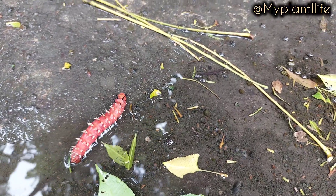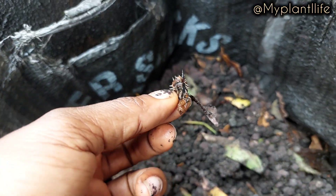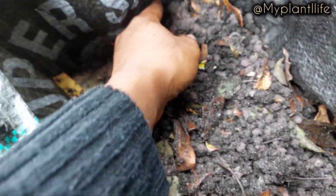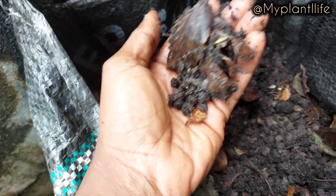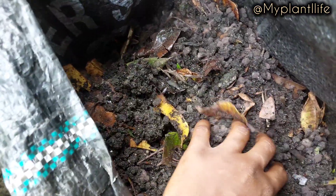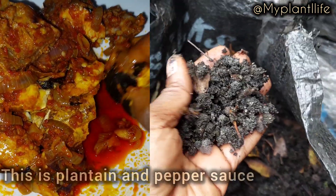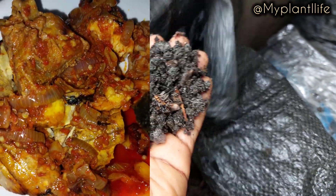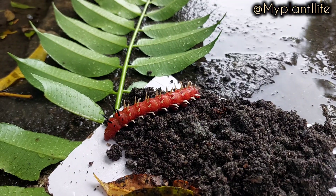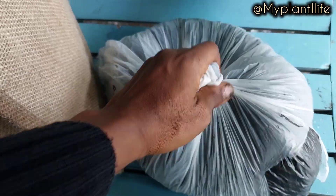The most interesting thing about these caterpillars is not just their manure, but the fact that they are edible. These caterpillars are a delicacy in some cultures. They are high in protein and can be eaten by humans. You can make peppered caterpillars, just like peppered grasshoppers. In some cultures people eat grasshoppers, and yes, people eat caterpillars too — and they are nutritious.